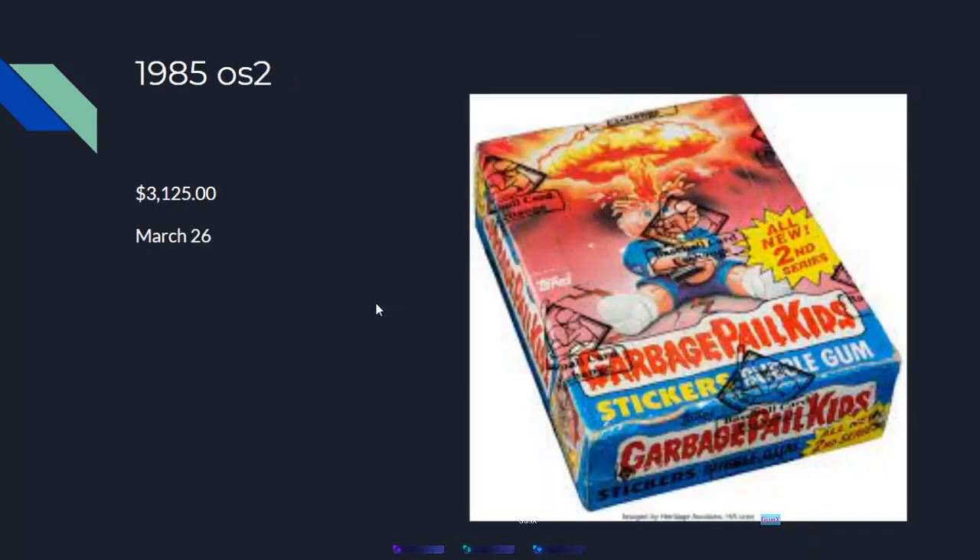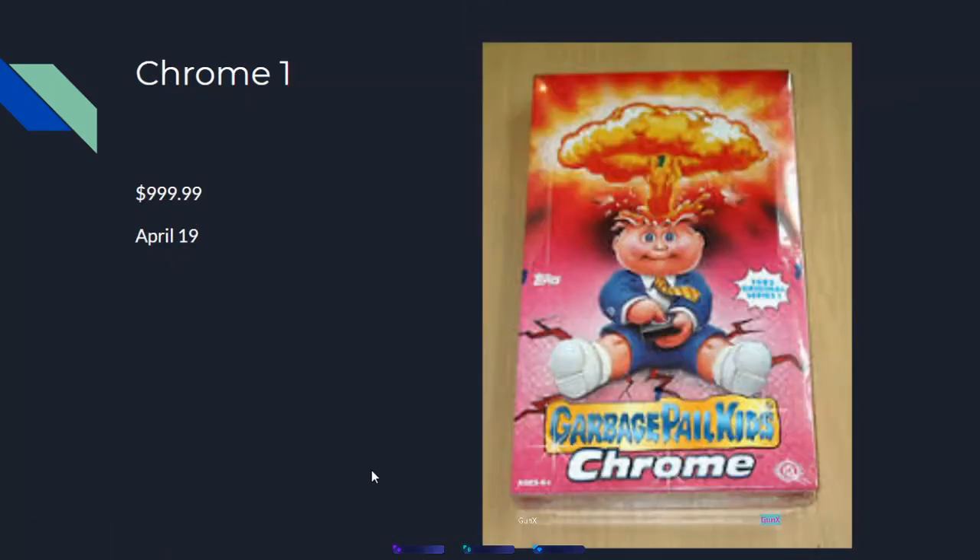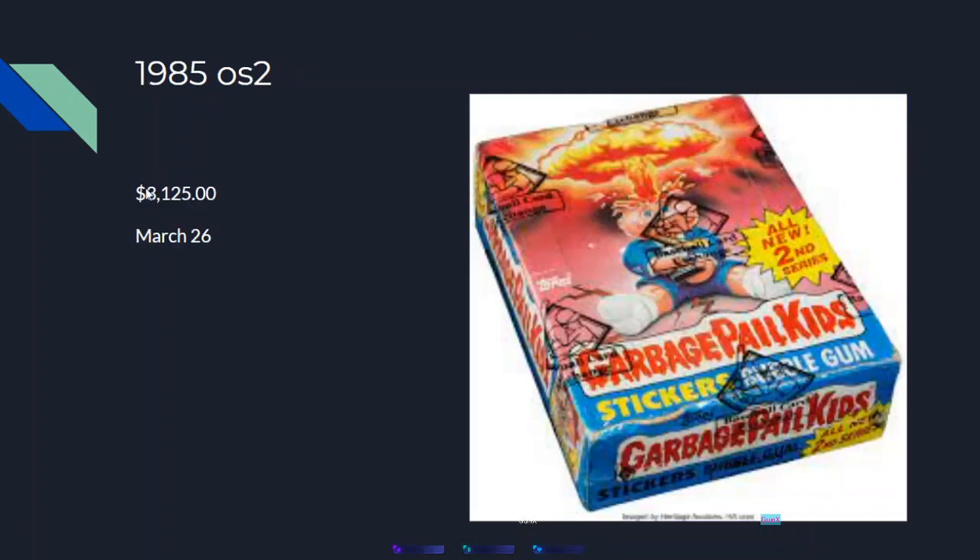Then we have the 1985 OS 2 box — this blue one right here — that sold for $3,125 on March 26th. So we jumped from $1,000 with Chrome 1 to $3,125 for OS 2 — that is a big jump.